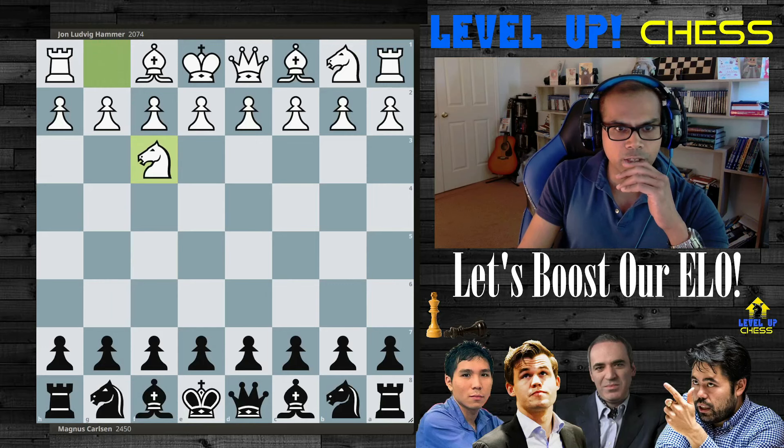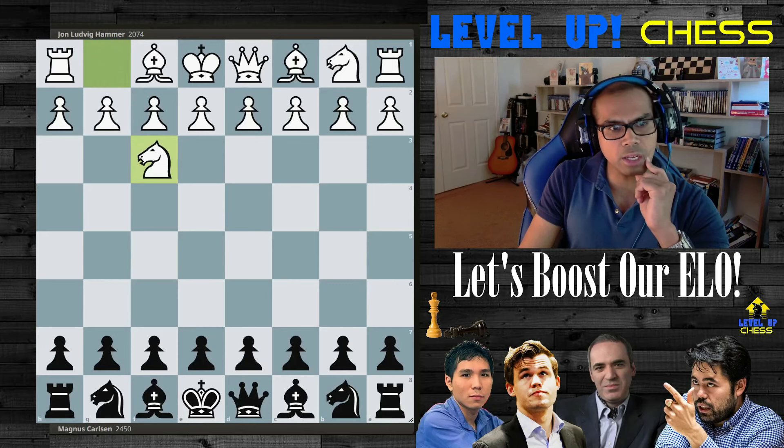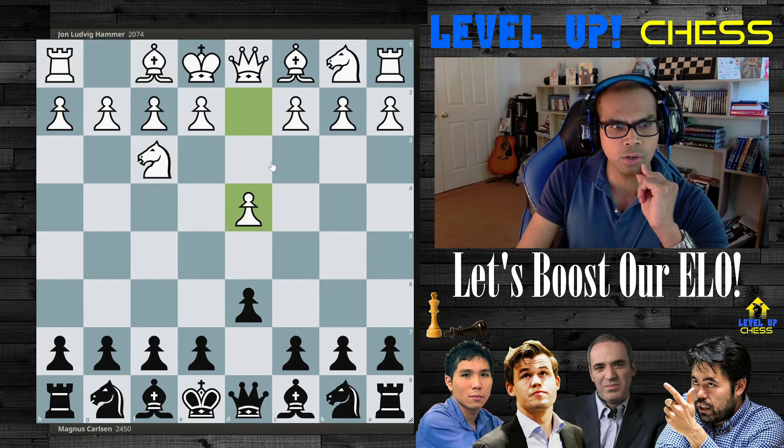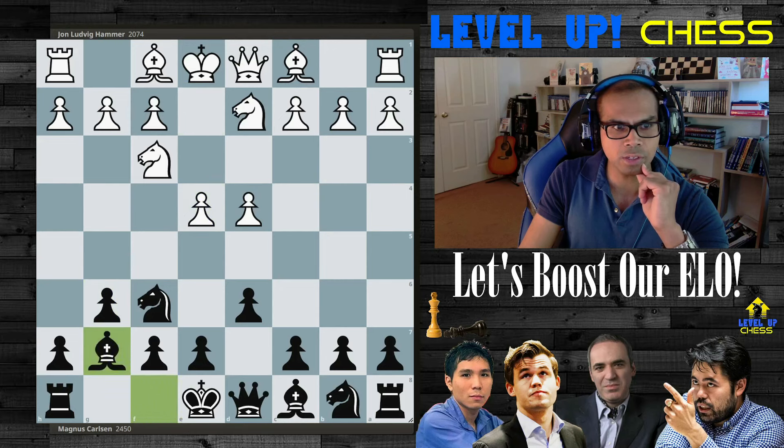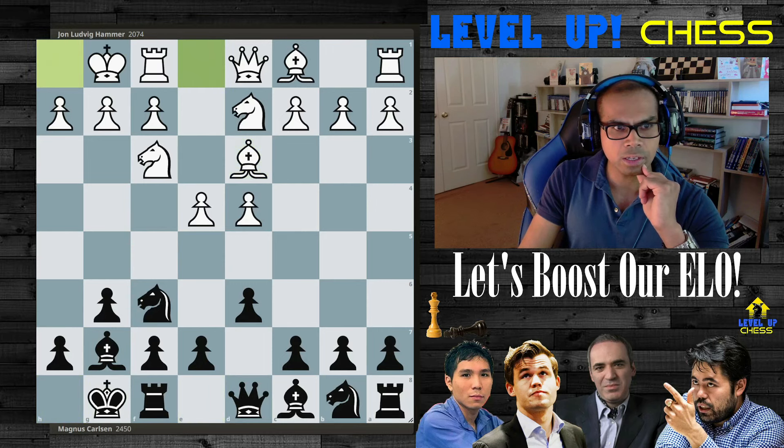White starts with Nf3. D6 by Magnus, d4, taking over the central squares. Nf6, taking over the light squares. Nbd2, g6 — fianchetto. Here is e4, g7, d3, readying development. Castle king, castle king. Both sides castle quickly.